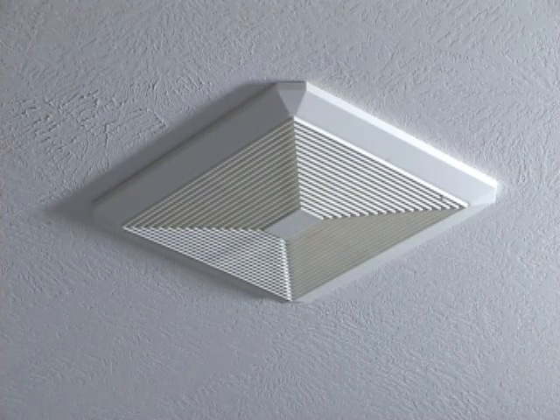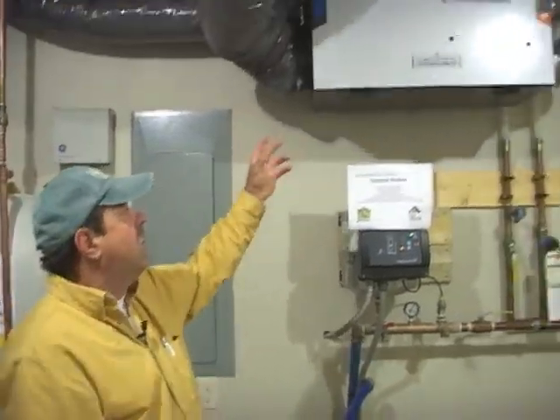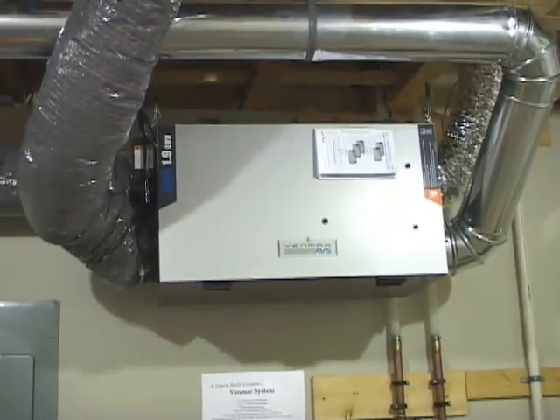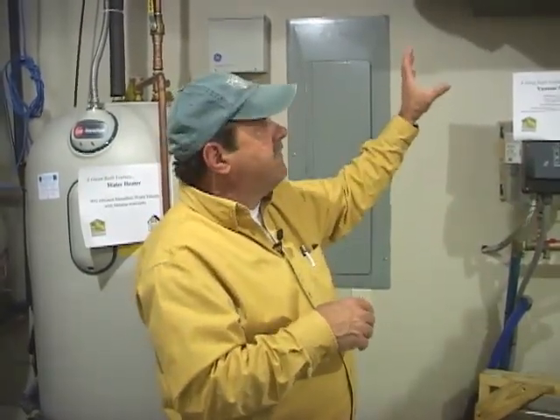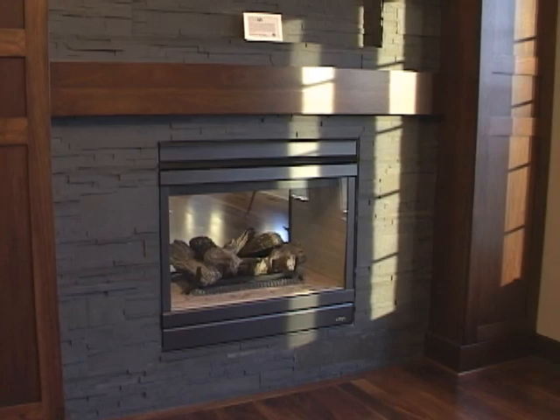Homes that are well insulated and tightly sealed can trap stale air and moisture, so energy recovery ventilation is required. This is what I call the lungs of our home — an energy recovery ventilator that is a completely balanced system, taking out exactly the same amount of air that we're bringing in. The two air streams don't intermix; they go through what's called a condensate wheel, similar to a radiator, allowing us to recover 80% of the energy from the outgoing air to either preheat or pre-cool the incoming air.